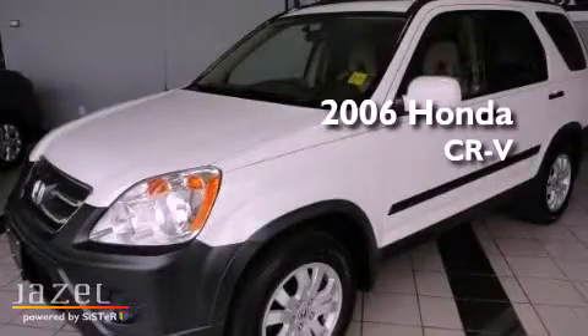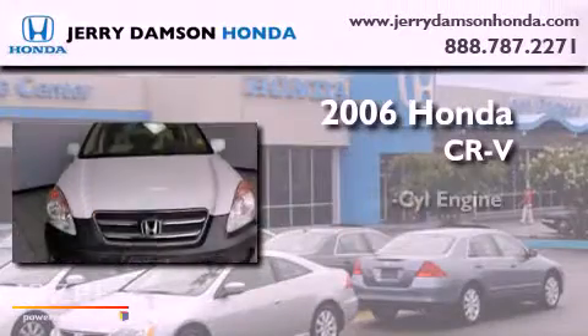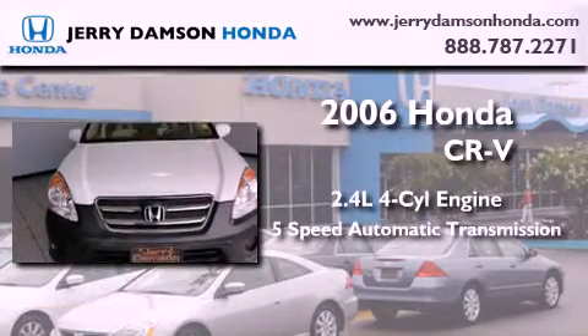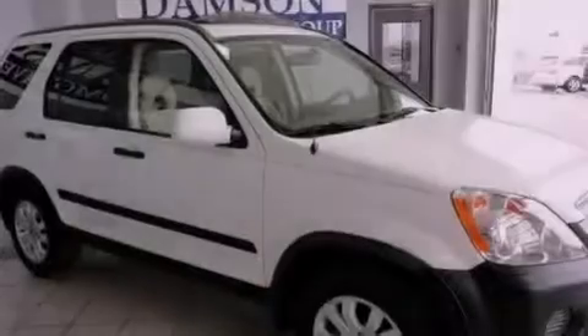This is a 2006 Honda CR-V. It features a 2.4-liter, four-cylinder engine, a five-speed automatic transmission, and four-wheel drive.